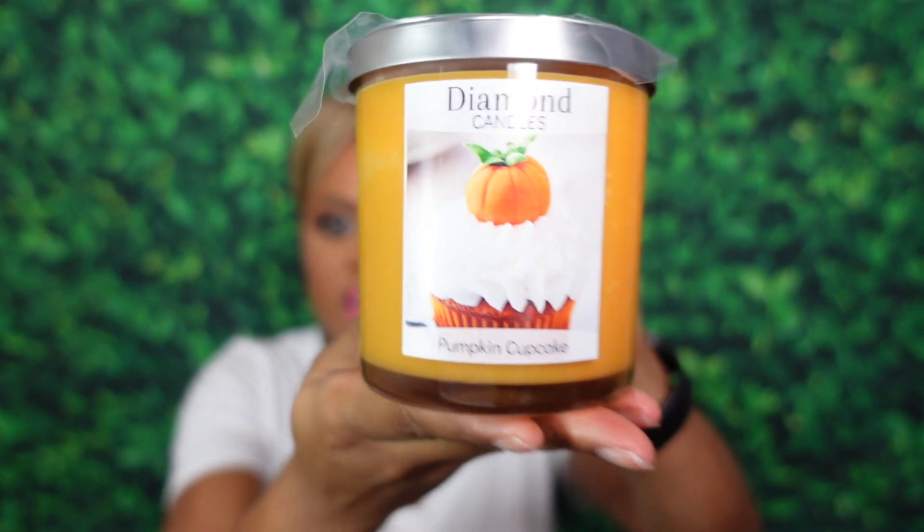I have a sneak peek for you — some fall candles from Diamond Candles, whom I've talked about on the channel. They were gracious enough to send over some of their fall preview candles, and these literally just launched as of August 1st so they are available now. I always like to show them in the weekly candle post-burn review. The two candles they sent me were the Pumpkin Cupcake candle...